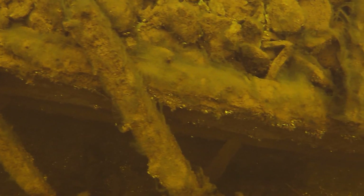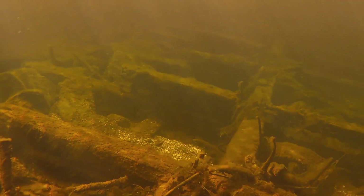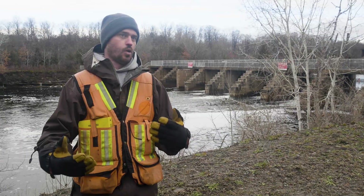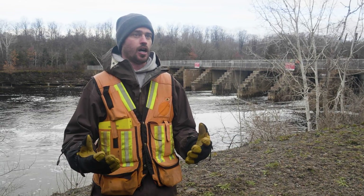Normally if we had divers down, as the archaeologists we would instruct them what to be looking for and what to record, and then they would come back up and show us the imagery. So we don't have a direct line of communication while the work's actually happening. It's really useful having the imagery on the surface with the ROV.